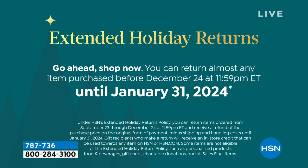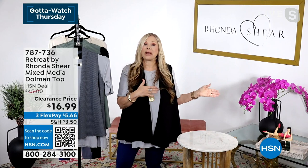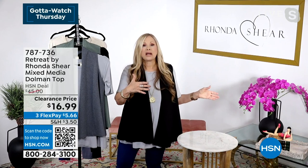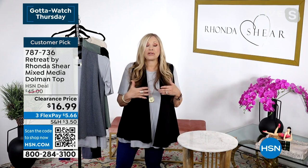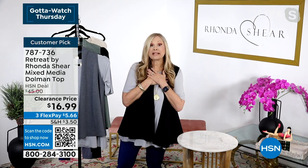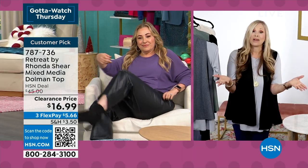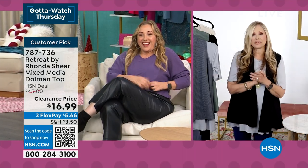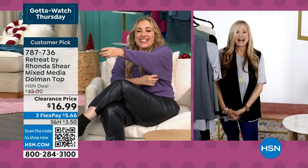You have until January 31st, 2024 — the earliest we've ever done extended returns. That makes gift buying so much easier. Also, for exchanges in the intimate apparel world — if a bra doesn't fit the way you want, you can exchange it for another size without worrying about shipping. That's a really big deal. And for apparel, you might just want another color. It's so loungy, so stretchy.